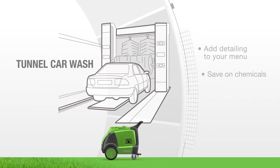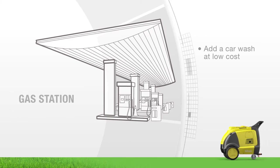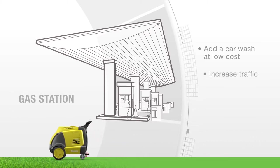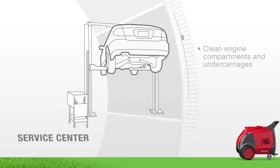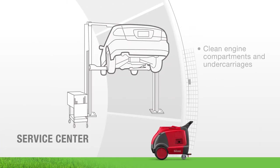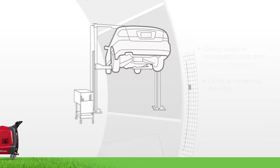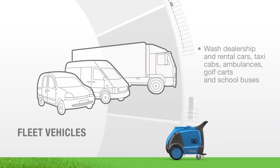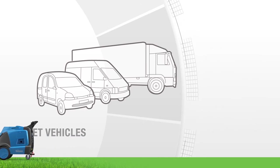Draw traffic to your tunnel car wash by adding the Optima so customers can quickly have their cars detailed and save on cleaning products. Add a car wash to your gas station at a low cost to help increase sales. Offer detailing services to your clients while their cars are being serviced. Clean fleet vehicles using less water and chemicals, sanitize interiors, and provide a safer work environment.